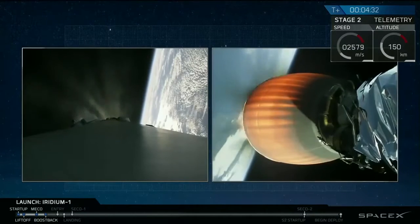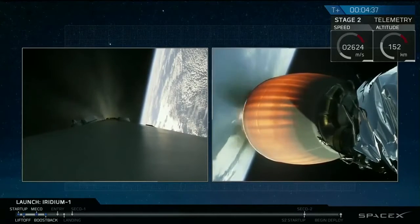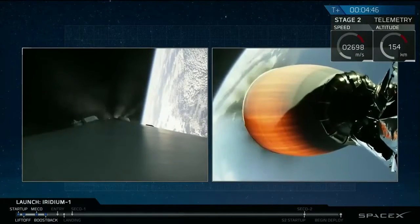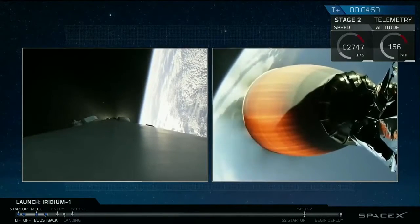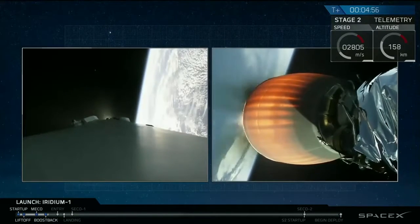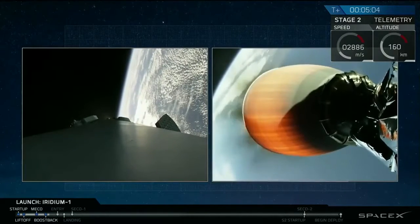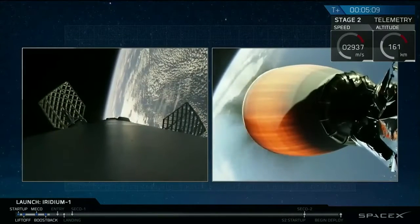Stage 1 and Stage 2 power and telemetry remain nominal. Stage 2 power and telemetry remain nominal. Stage 2 and Stage 3 power and telemetry remain nominal. Stage 2 propulsion still nominal.